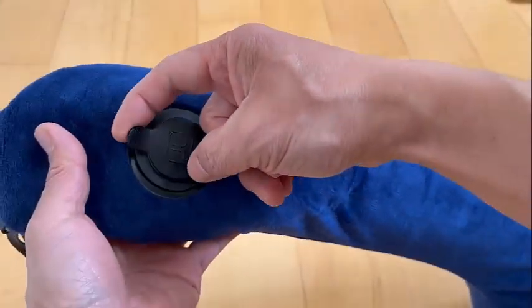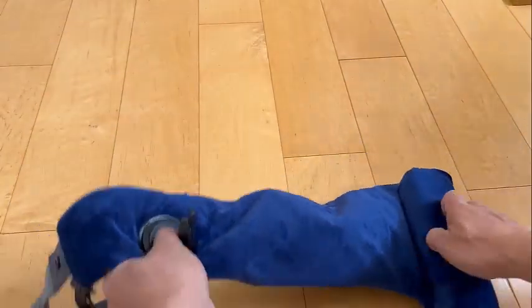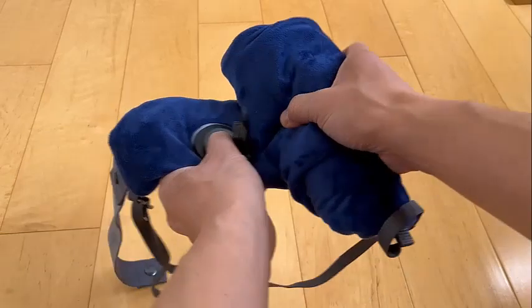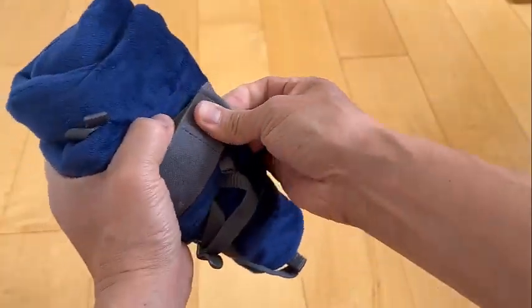Let's move to packing it up. This beauty deflates as easily as it inflates. Just open up the valve, roll from one end to push the air out, and presto, it's ready to be tucked back into your bag. Its compact size when deflated is a huge benefit — no more juggling space for your travel essentials.